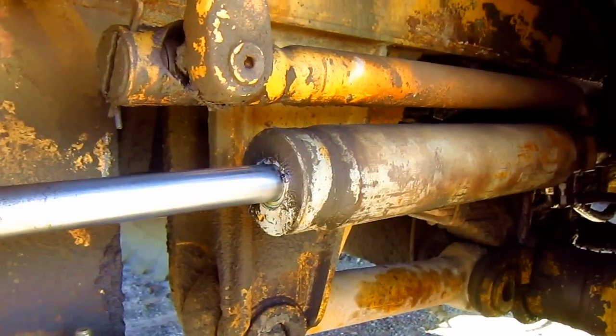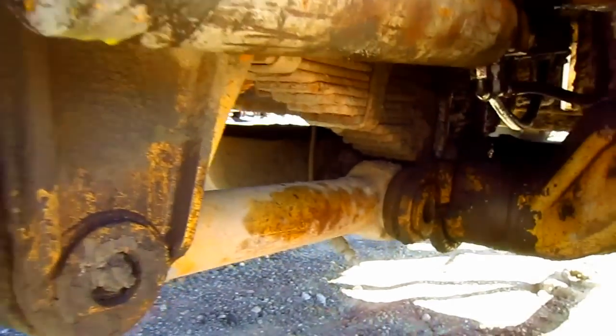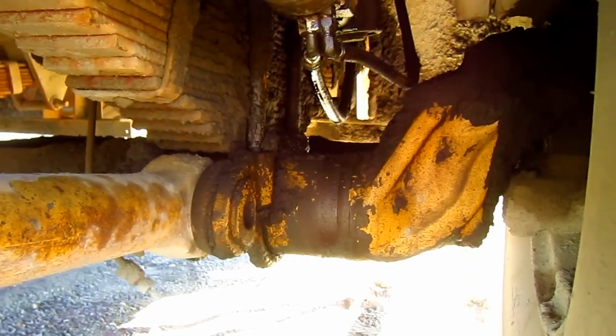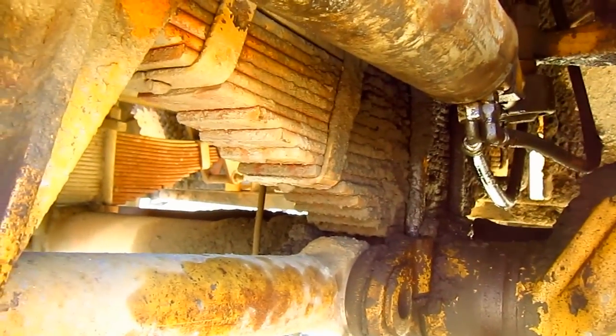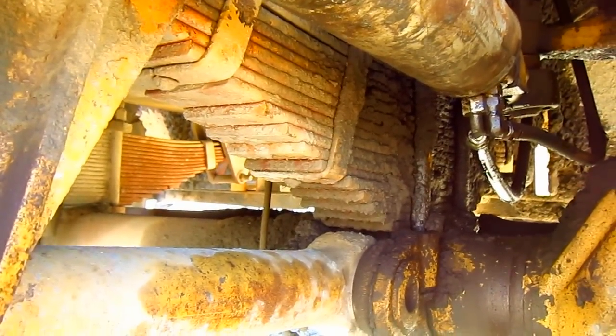From under here, you can get a good view of the steering linkage. You can see the tie rods, the steering cylinder, and also a good view of the front axle, which is a reverse Elliott type with a 7-inch diameter tubular center. This truck also features full-floating semi-elliptic leaf springs for suspension.